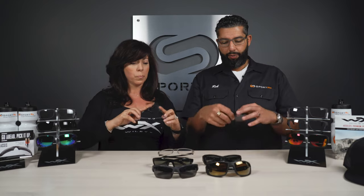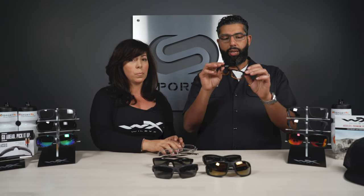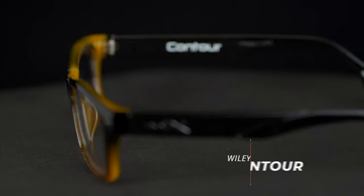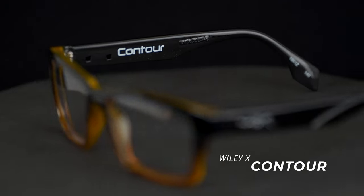Wiley X also has more of the cool, hipster, plastic heavy chunky frames. There are a bunch of them, but the Contour does really, really well and comes in some really, really cool colors. It does really well for us.